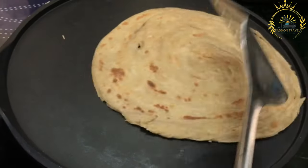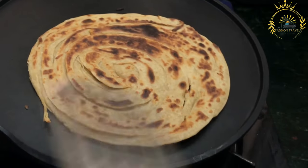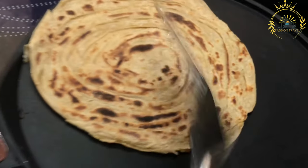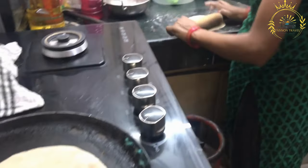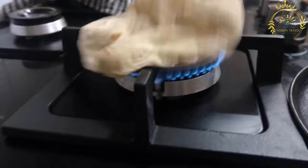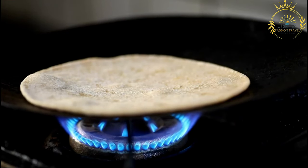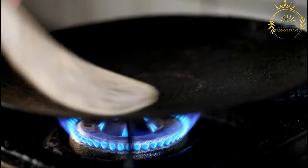Steps: The flour is combined with a pinch of salt and oil or ghee, and water is gradually added to form a smooth and pliable dough. The dough is kneaded until soft and elastic, then covered and allowed to rest for about 20 to 30 minutes — this helps relax the gluten and makes the dough easier to work with. The dough is divided into portions roughly the size of a golf ball, then each portion is rolled into a thin, round disc. The rolled dough is cooked on a hot griddle or skillet until it puffs up slightly and develops a golden brown color.